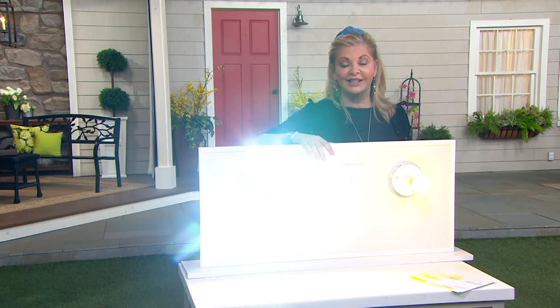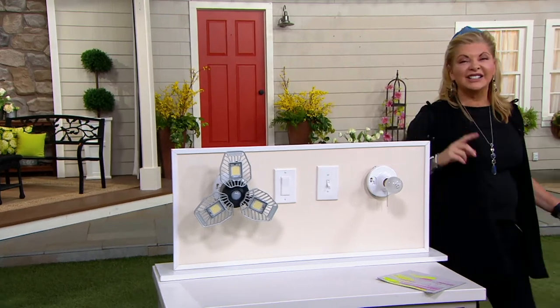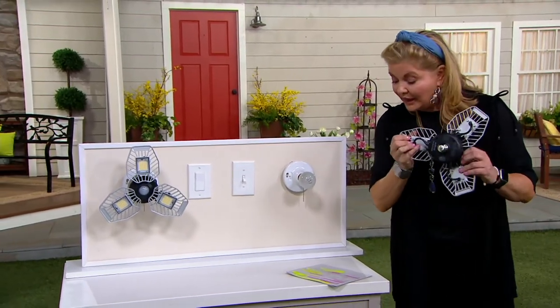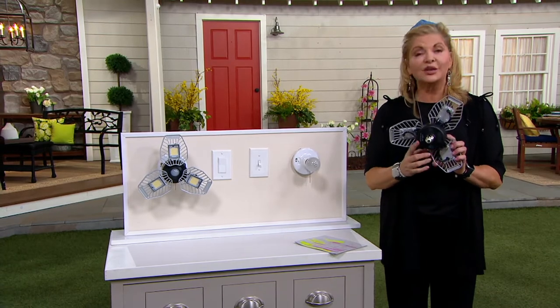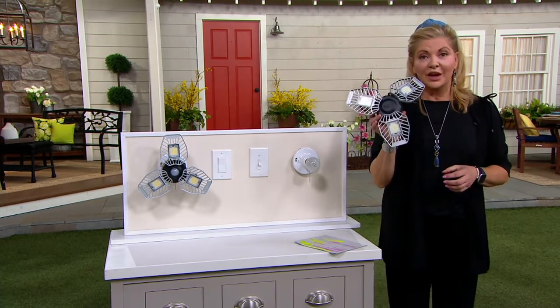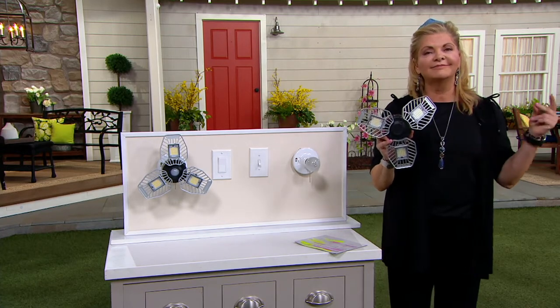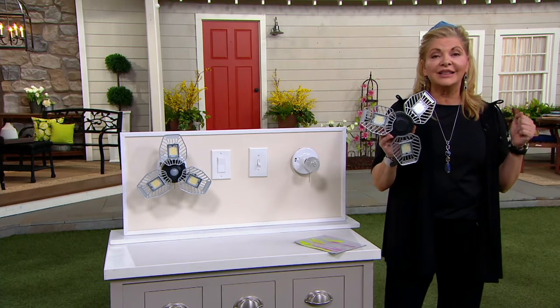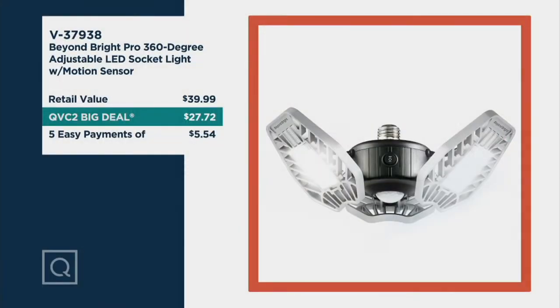This one is the Pro Series. It's going to be motion activated — very, very cool. It's brand new today. Five Easy Pays at $5.54. Over 100,000 have been sold of the original. This is the Pro, so it has the motion sensor. If you buy one, you're going to say you should have bought more than one, especially while we have it at that limited QVC2 big deal price. You're going to save $13.